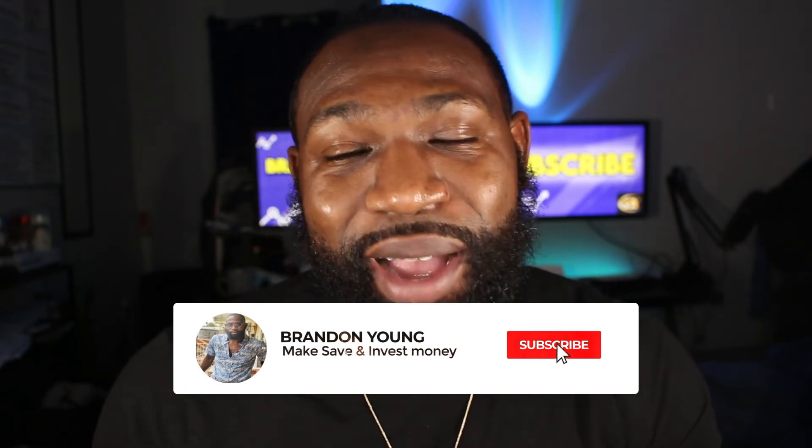Those are the websites that report to Experian Business. Hopefully you found a lot of great use in this video. If you did, let me know by leaving a like and subscribe to the channel for more business credit content like this. I'll see you in my next video. Peace.